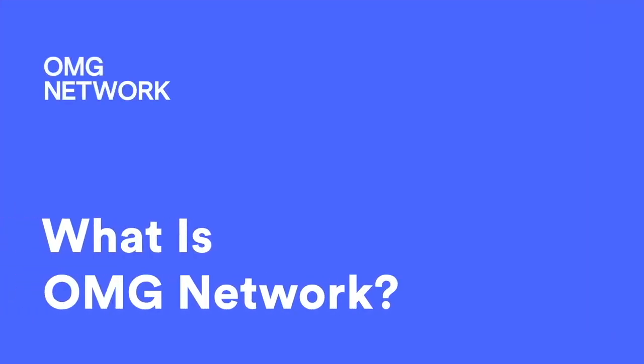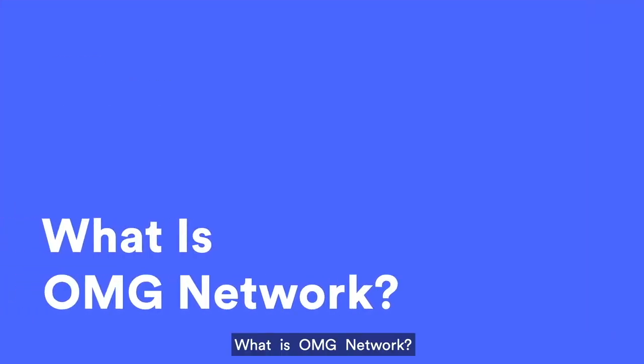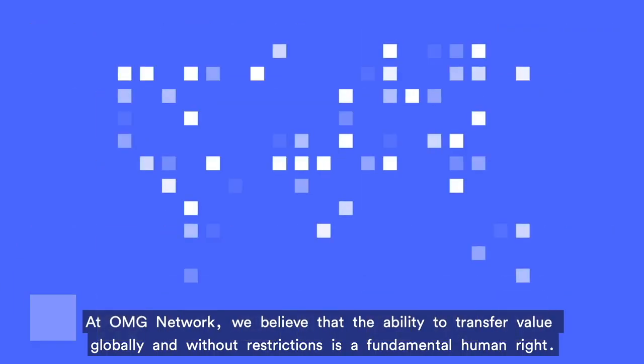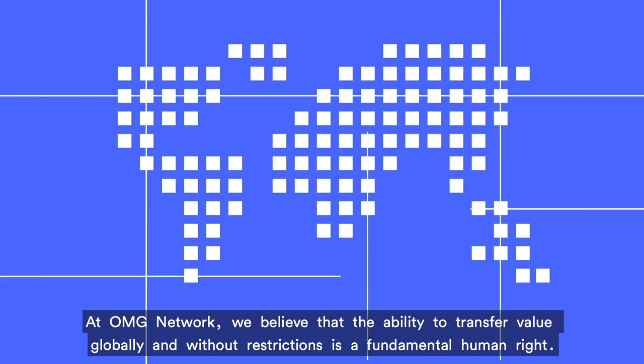Hey everyone, welcome back. My name is Zane and today we'll be having a look at OMG Network — how does it work and what is OMG Network?